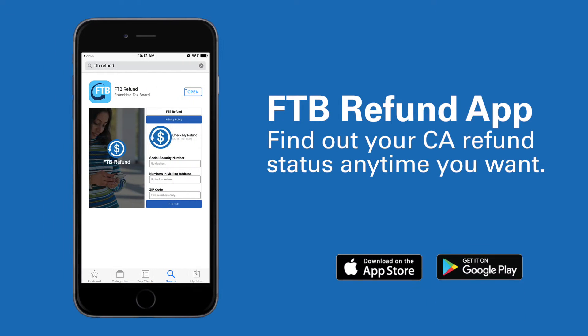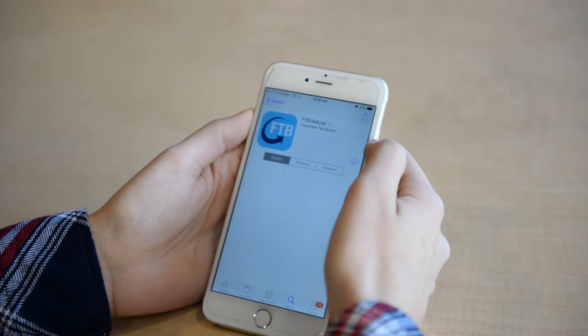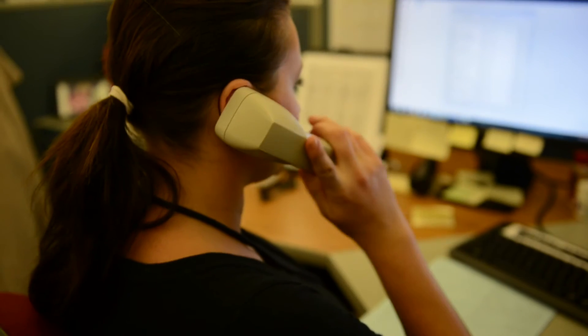That's why the FTB app is available for free on the Apple Store and Google Play. Download the app and check the status of your refund anytime you want. The app updates current refund status each day and it uses the same information as our phone agencies — meaning the app gives you the same answer as waiting on the phone.